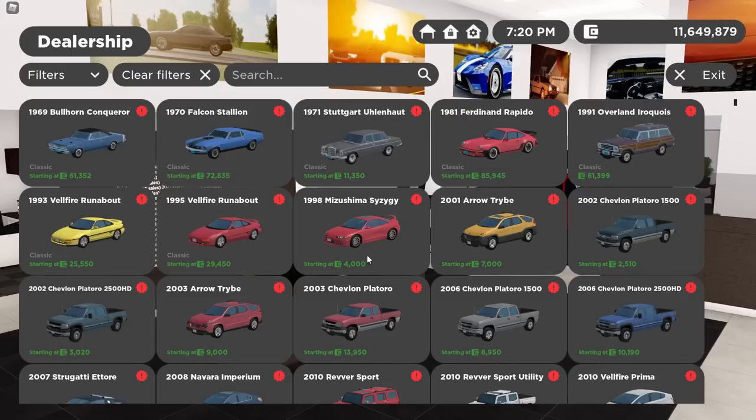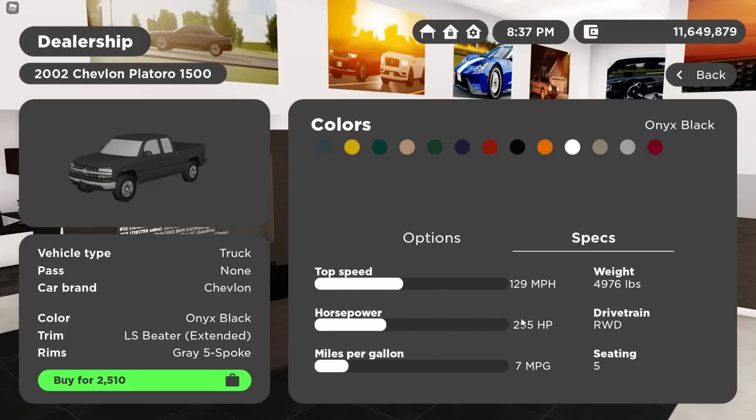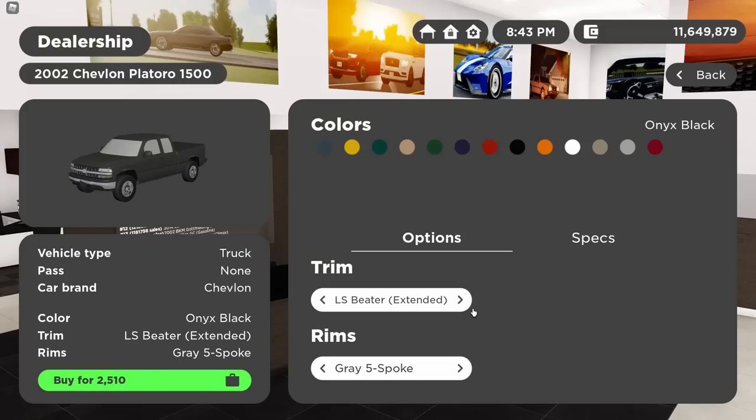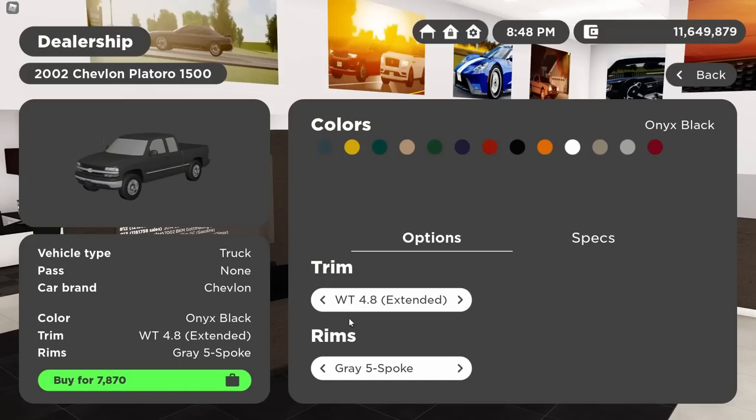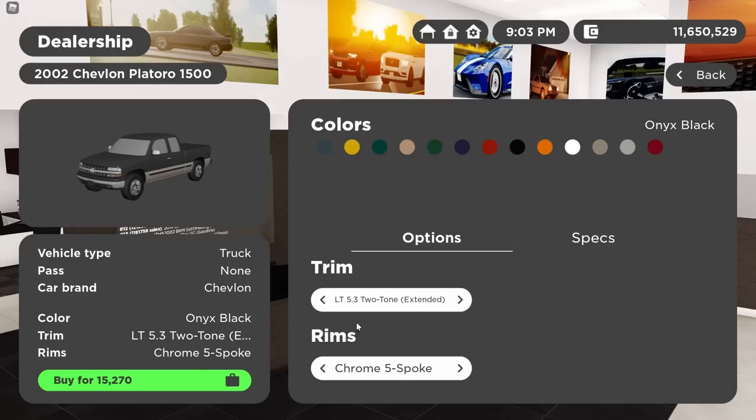Moving on to definitely the coolest part of this update, especially vehicle-wise: the GMT-800 Silverados have been remodeled. My favorite trucks in game — and just in general — have made a return with a lot of options. When these were first added to the revamp about a year and a half ago they were the most customizable trucks in game, talking about the cat eyes. Now they're probably the most customizable platform in game. Starting off with the flat eyes — the 2002 1500 Silverado. We've got the LS beater extended cab, the WT 4.8, the LS 4.8, and the single cab WT 5.3.